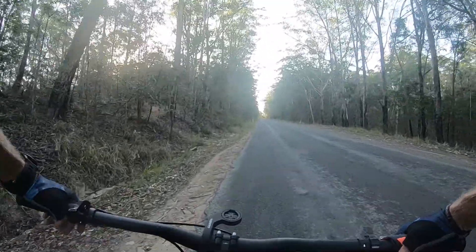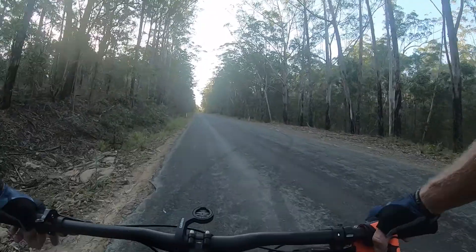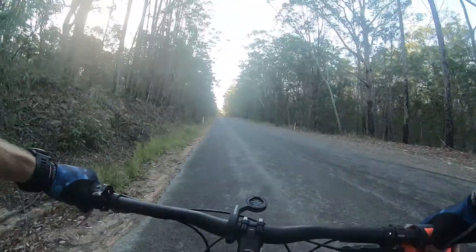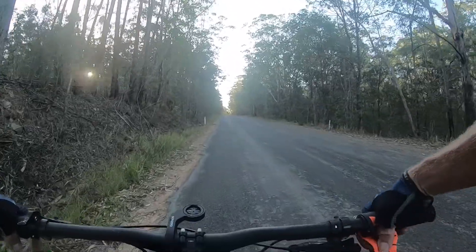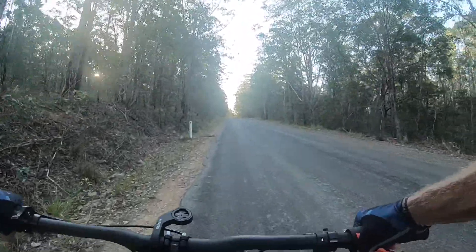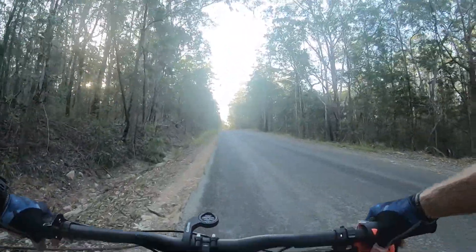I've got all my race gear on, which is a bit wanky, I know. I've got the full face, the goggles and the knee pads — I just want to be safe more than anything. I'm also trialling some new 100% bib shorts and the 100% enduro shorts — the enduro bib and enduro shorts. So far, really good.